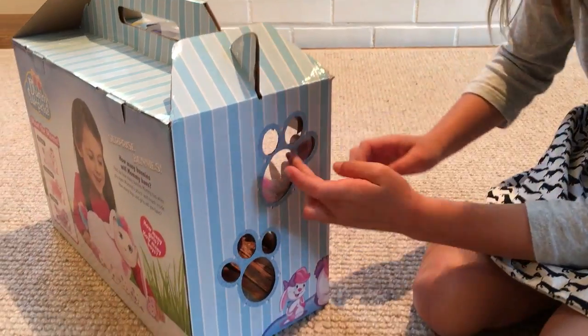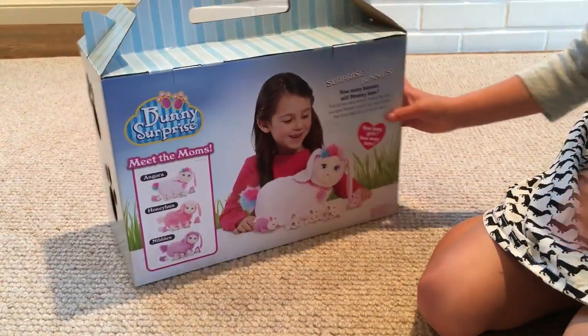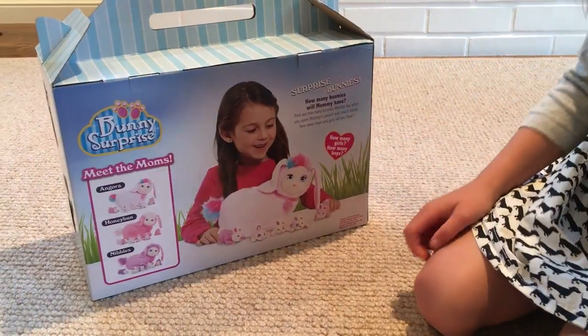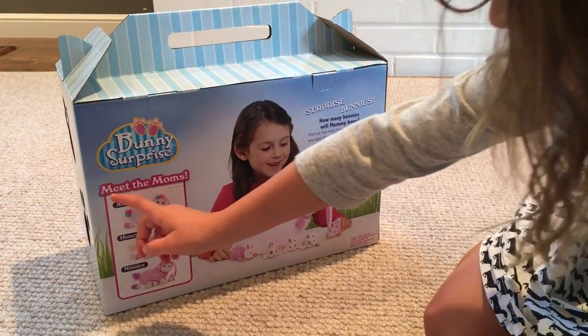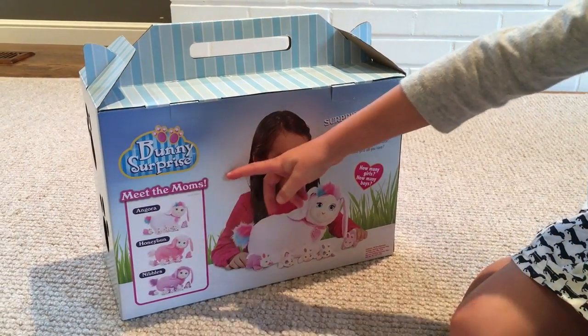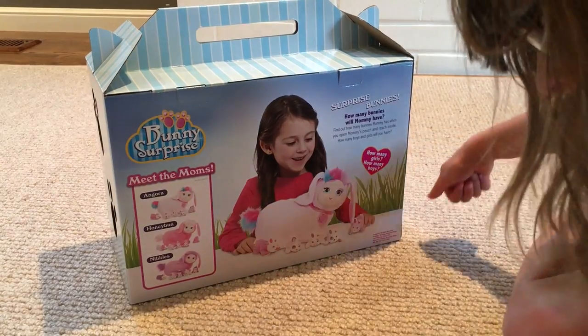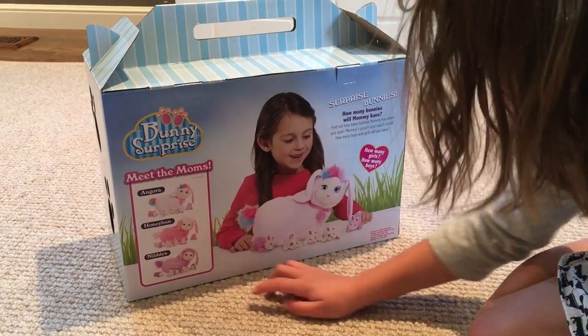I like these things because it's like a little breathing hole with their paw print. It says meet the moms. Let's meet the moms too. Angora, which is the one I have, honey bun, and nibbles.